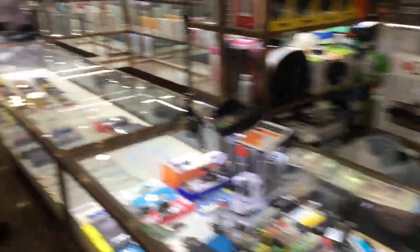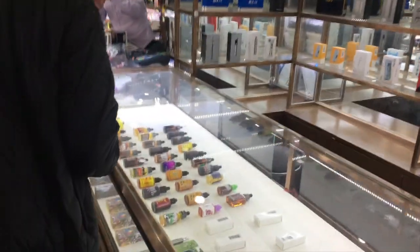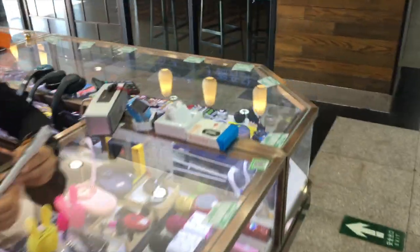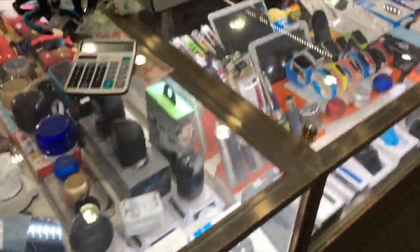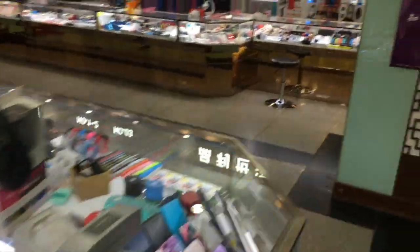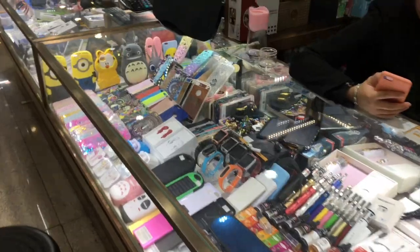We are at the electronics section on the first floor — just a bunch of electronic things like cell phones and computers. There are also tripods, headphones, cameras, and walkie-talkies. We're just gonna check out this electronics section and then move on.